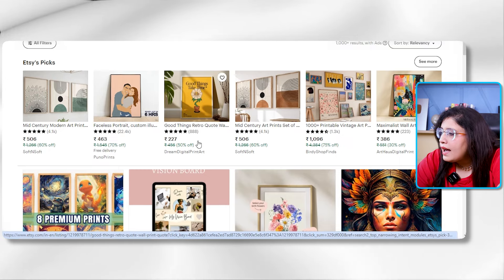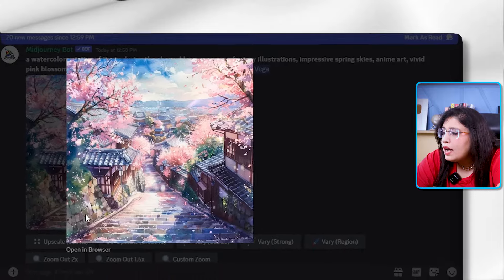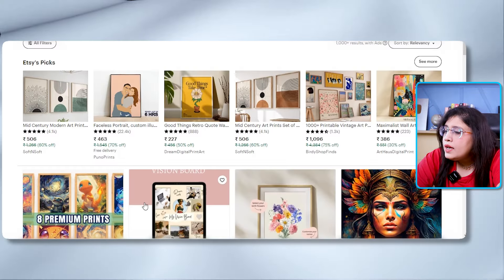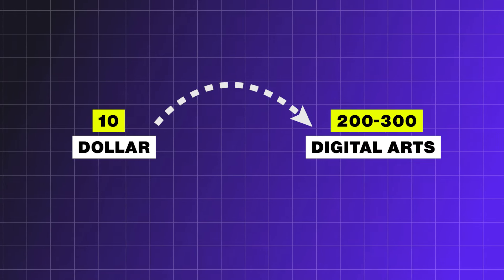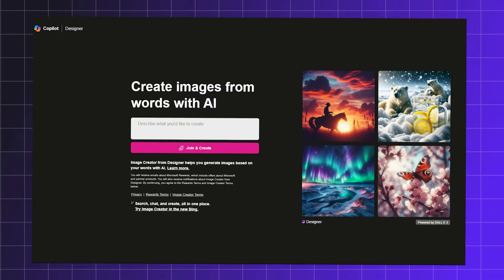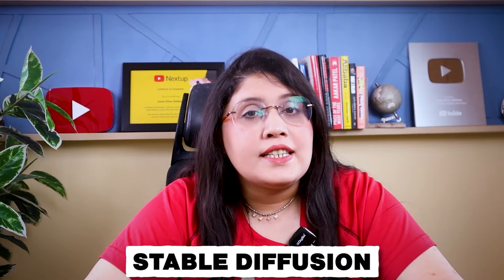On average, a digital art piece sells for below 200–300 rupees, and through Midjourney you can make digital art very quickly — you just need to work on your prompts. Midjourney is a paid tool where you spend about $10 to create around 200–300 pieces of digital art. If you want a free tool, I would suggest going to bing.com/images/create — that image generation tool is also good. Similarly, Stable Diffusion is also great for creating digital art.